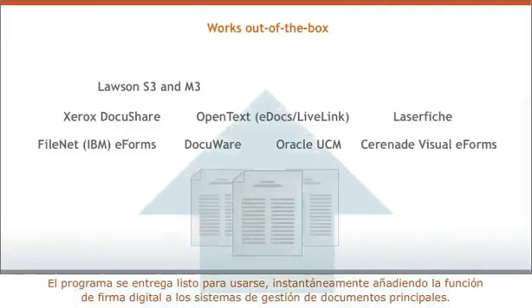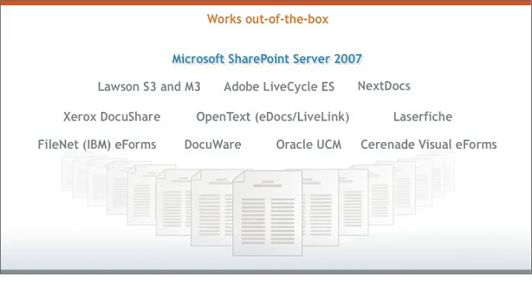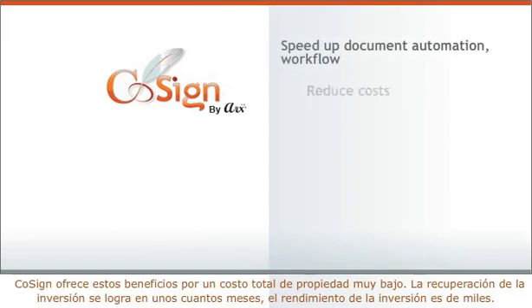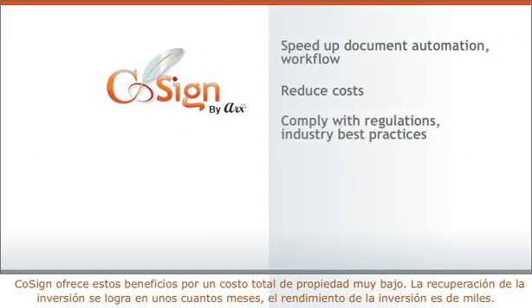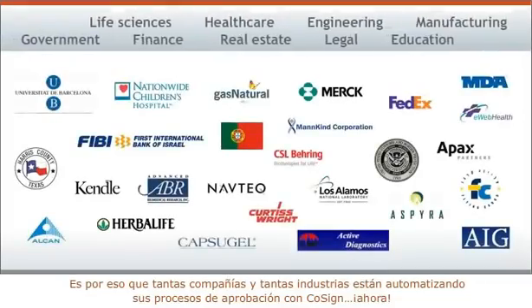It works out of the box, instantly adding digital signature capability to the leading document management systems. Cosign delivers these benefits with very low total cost of ownership. Payback is in months, ROI in the thousands.